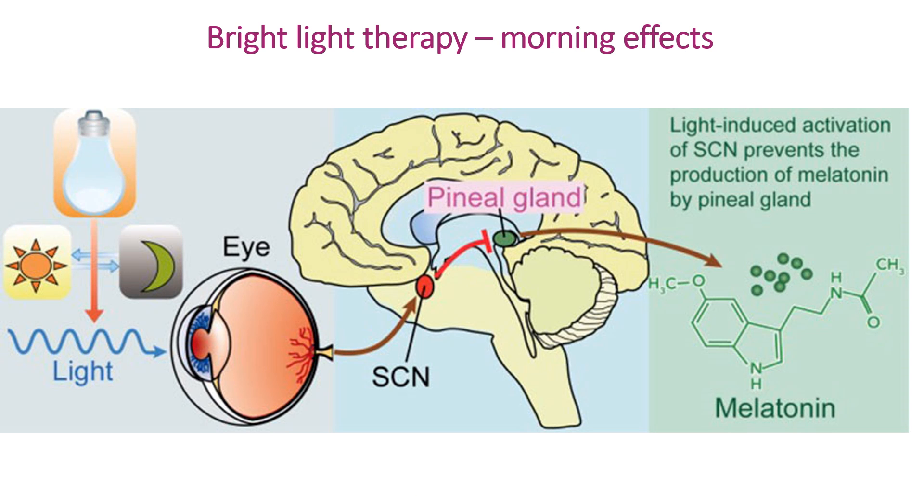When explaining how BLT works in treating delayed sleep phase syndrome, it's important to emphasize both the morning and evening effect. First thing in the morning the patient wakes up and exposes themselves to a high intensity bright light for 30 minutes or so. That blue light is detected by light-sensitive neurons in the retina, which then signal the master body clock, the SCN,